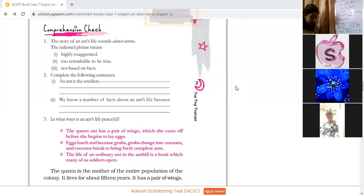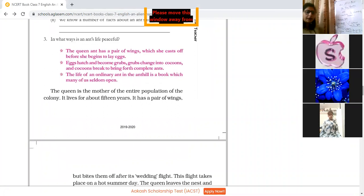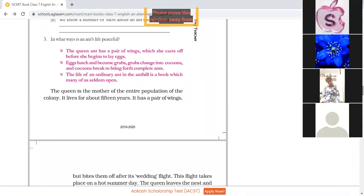This question number three is to be written in your notebooks. Now let us proceed further and read the chapter. The queen ant has a pair of wings which she casts off before she begins to lay eggs. This is again an interesting fact — that the queen has a pair of wings. We otherwise don't know that ants have wings, but according to fact, the queen ant does carry wings. She casts off — she drops off her wings before the time comes when she has to lay the eggs.